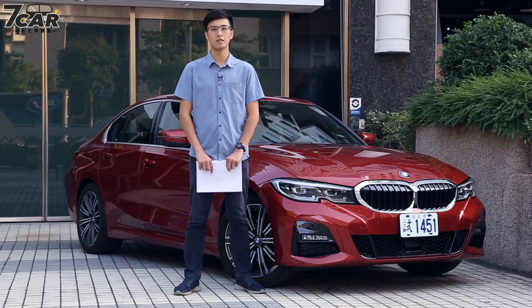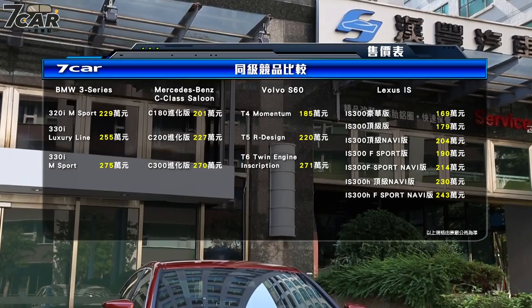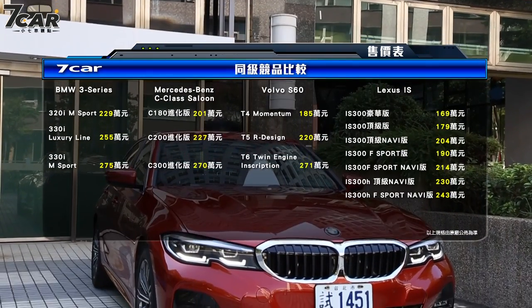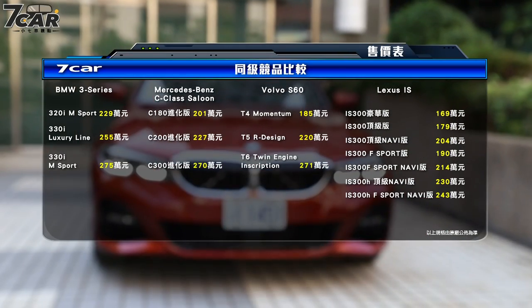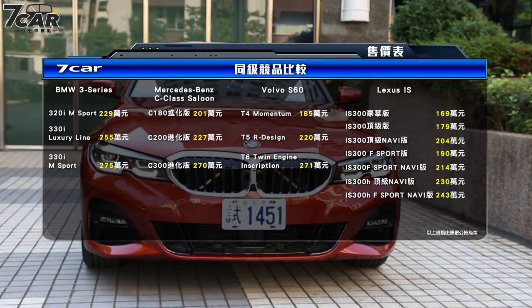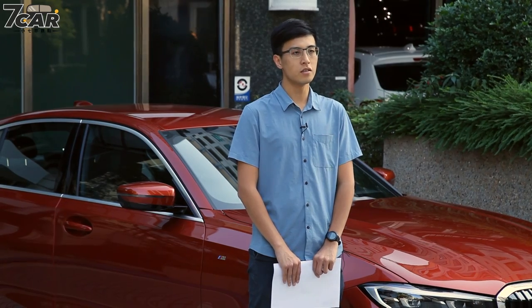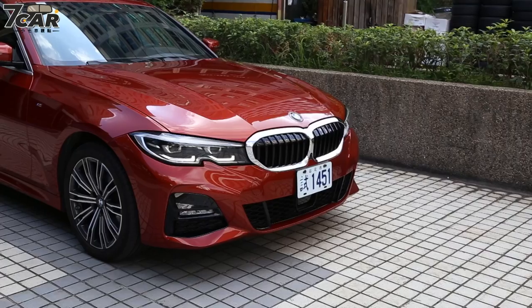The model name is G20 320i. This car is aimed at first-time car buyers. It features Harman Kardon audio. The price is 229,000. The 3 Series in its 7th generation also comes with the 330i engine, available in Luxury Line and M Sport trims.